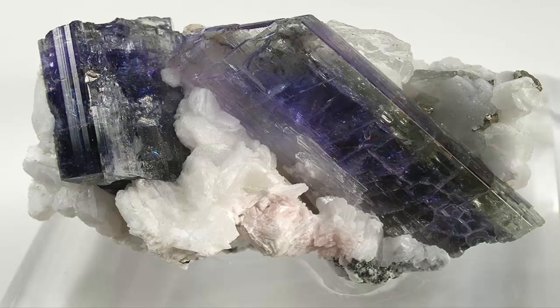Tanzanite is the blue and violet variety of the mineral zoisite, a calcium aluminium hydroxyl sorosilicate, caused by small amounts of vanadium, belonging to the epidote group.